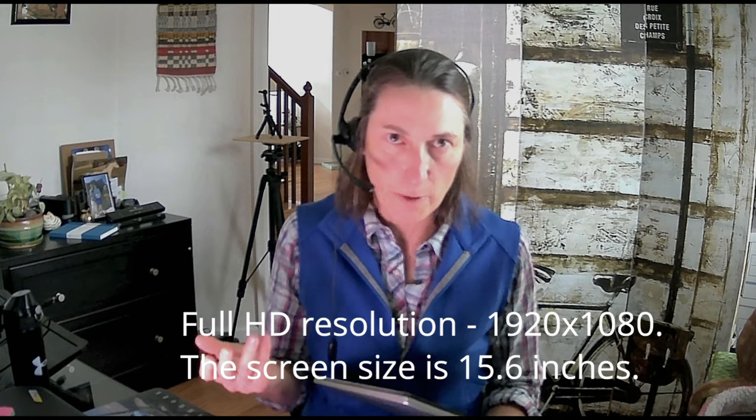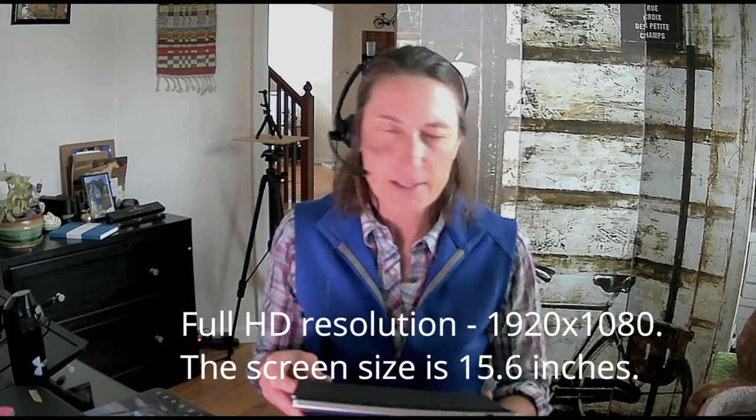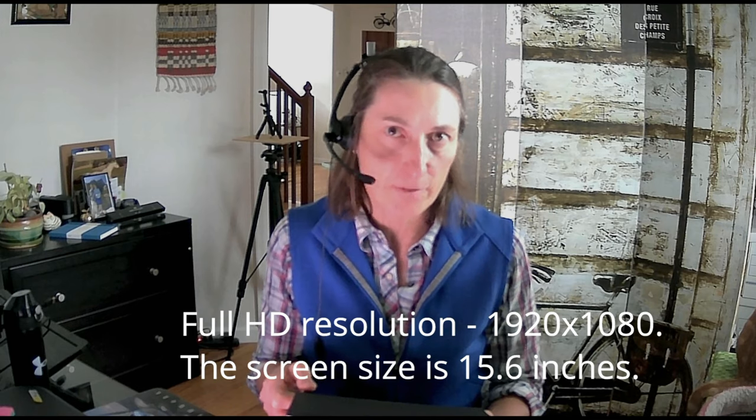It does have full HD resolution — 1920x1080 — and the screen size comes in at 15.6 inches.